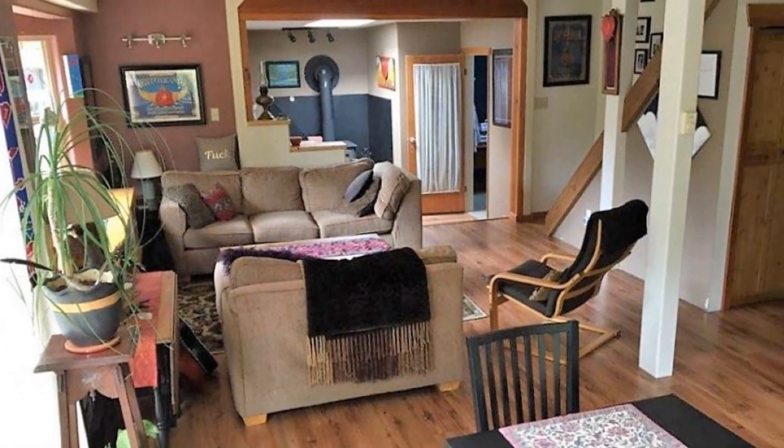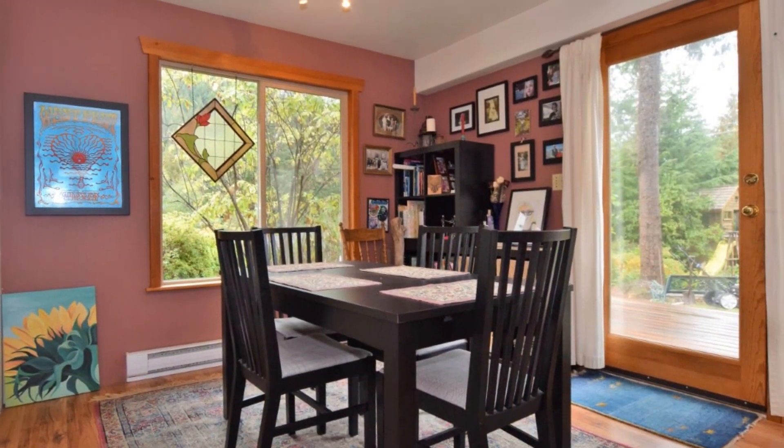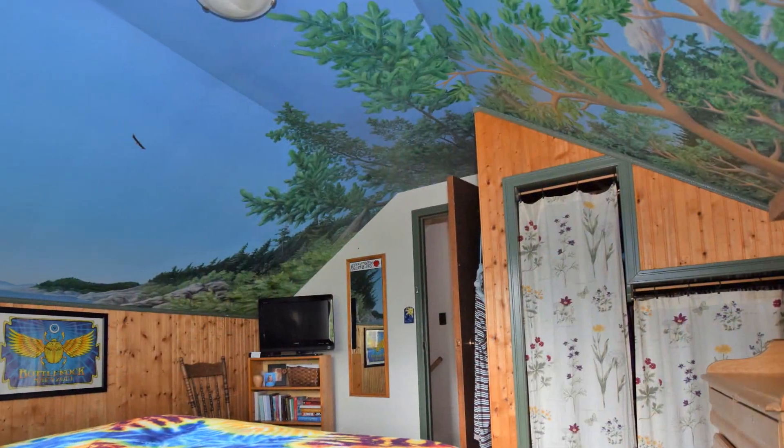Inside you'll find a cozy wood-burning stove, a bright open floor plan, and lots of artistic touches including stained-glass windows and a Dean Schutz mural in the master bedroom.